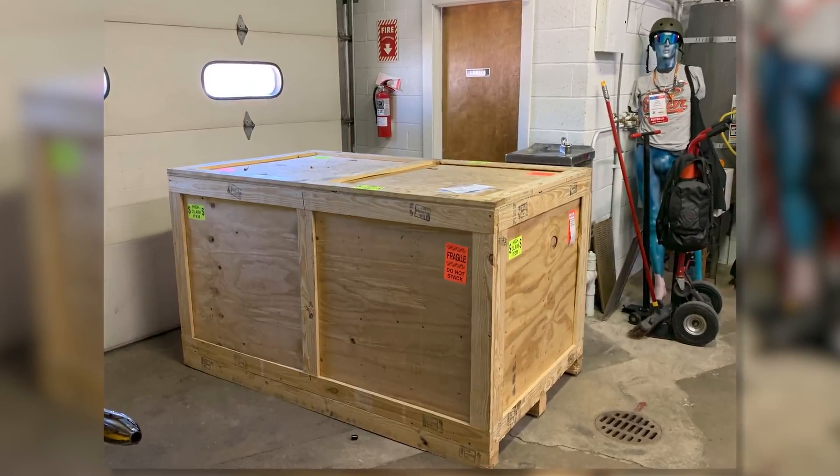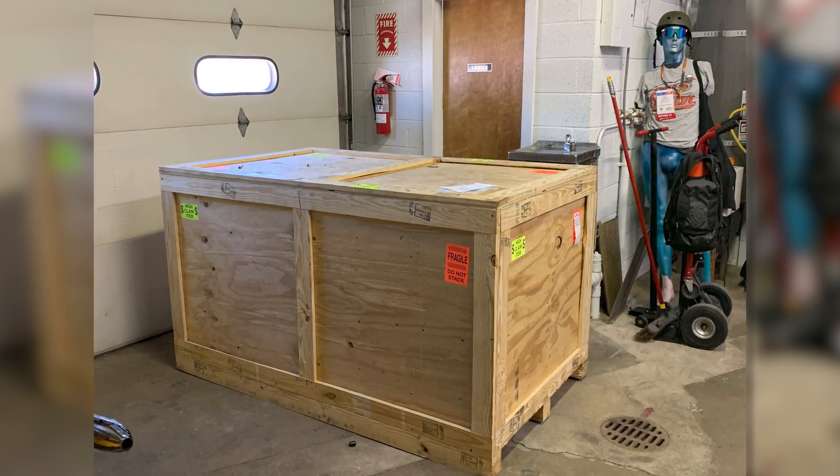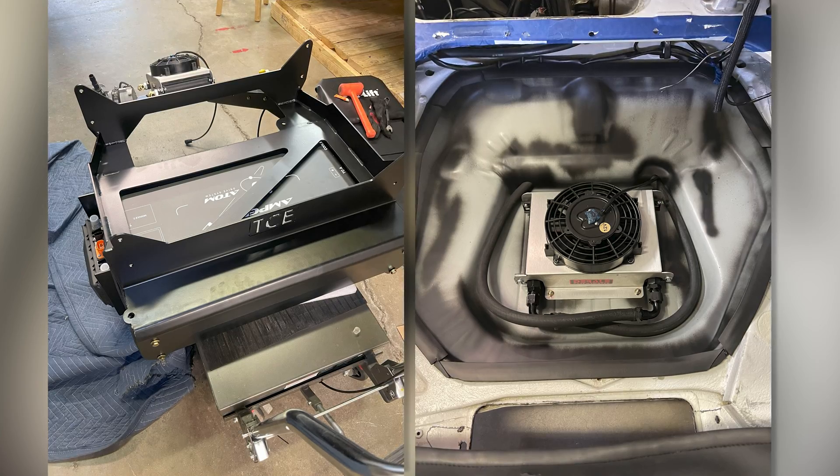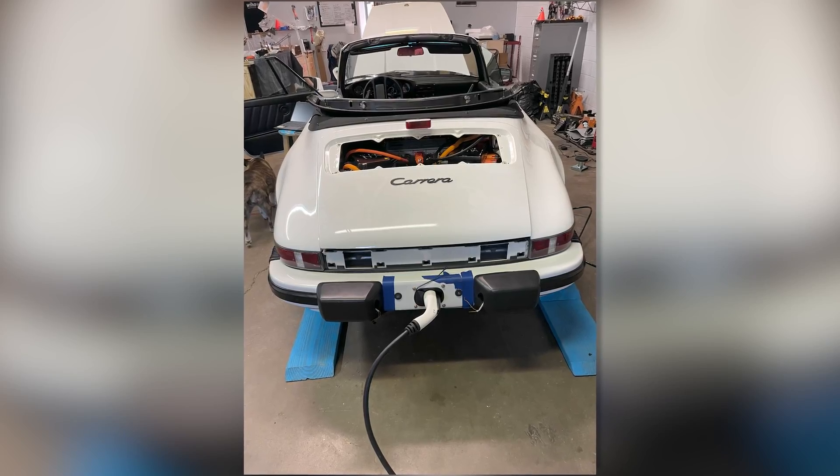Ampere is a great company. Anytime we give them a call, they've got kits ready to deliver from their warehouse to wherever they need to go. We get the crate delivered and it was like Christmas, unpacking everything, seeing all the different EV components — an amazing system that gives you everything you need to convert a vehicle to all-electric. Every hose, every clamp, every connector in a tight, perfect package.